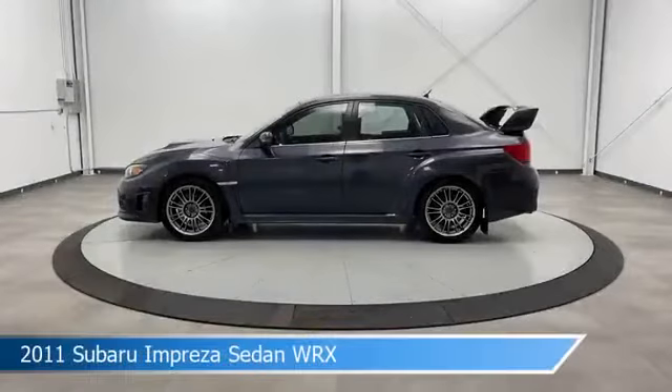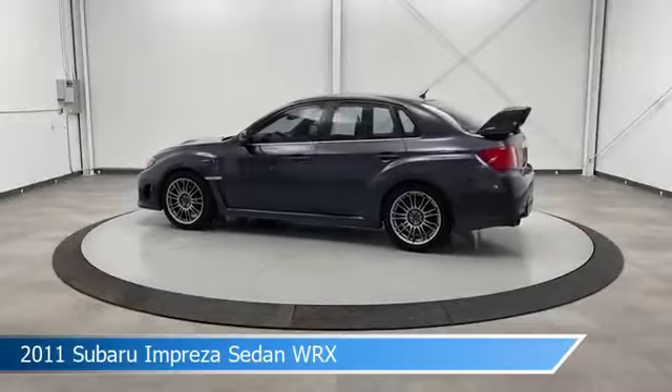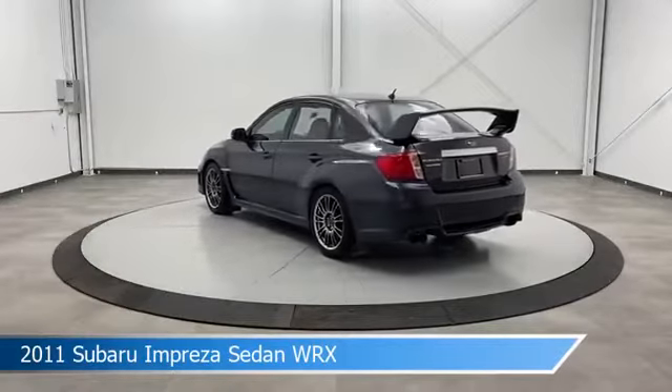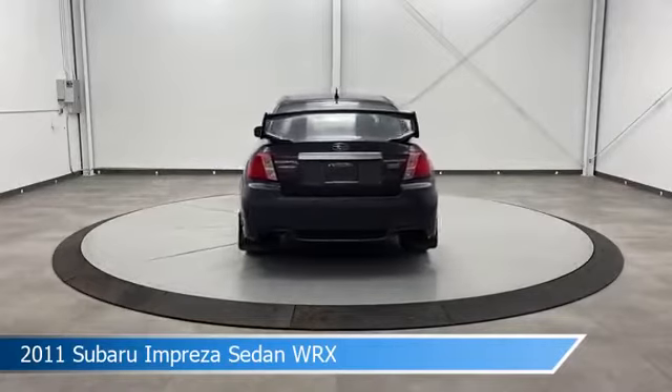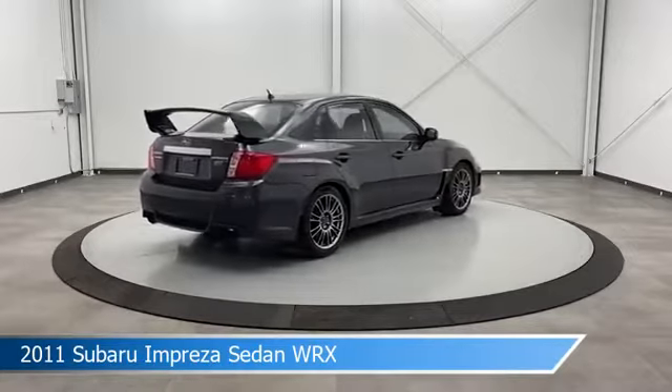Take a look at this 2011 Subaru Impreza Sedan WRX. Equipped with a 6-speed manual transmission in dark gray metallic, this car comes with some great features including all-wheel drive, heated seats, alloy wheels, anti-lock brakes and more. Come in and check it out today.